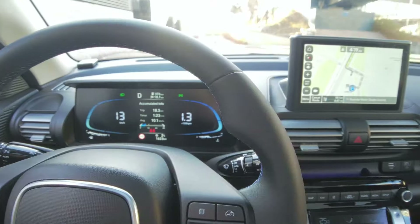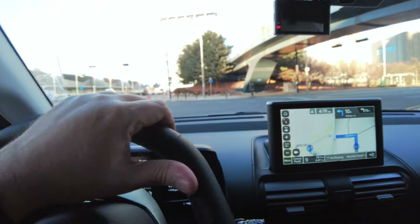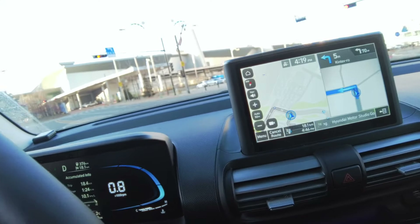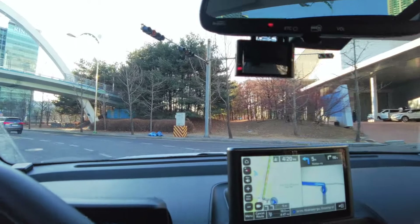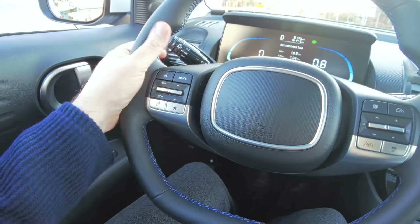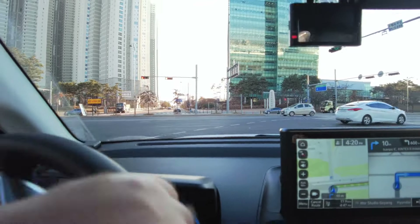We are in the 1.0-litre turbo version. We have a digital dash, which is cool on what should be a very basic model — it kind of tricked me here. These red lights are never always red lights in Korea. Somehow in Korea you can go on red lights if they're flashing. We have this steering wheel and you're allowed to go. There's just something really fun about Korea that allows you to run red lights on occasion.